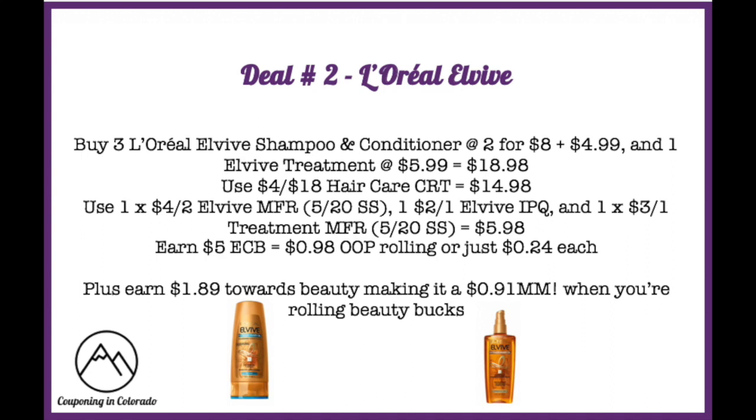Use a $4 off of $18 hair care CRT to drop it to $14.98. Then use one $4 off two ELVive manufacturer coupon from the 5/20 Smart Source, one $2 off one ELVive internet printable coupon (no longer available), and one $3 off one ELVive treatment manufacturer coupon from the 5/20 Smart Source, dropping it down to $5.98.